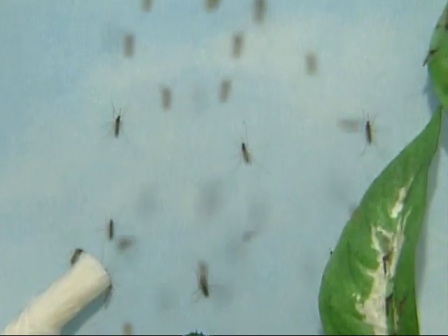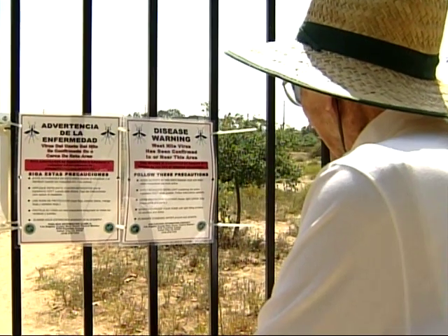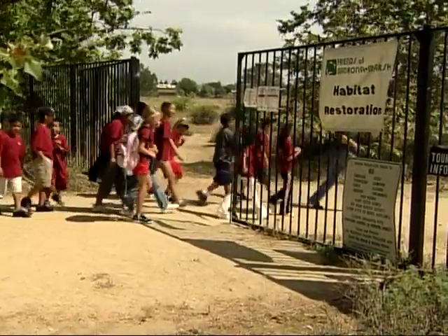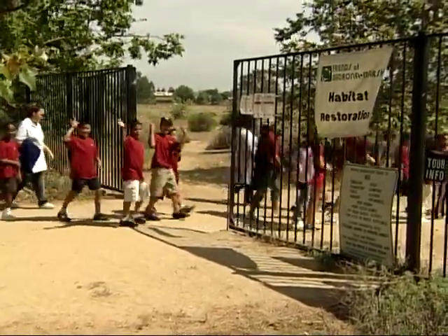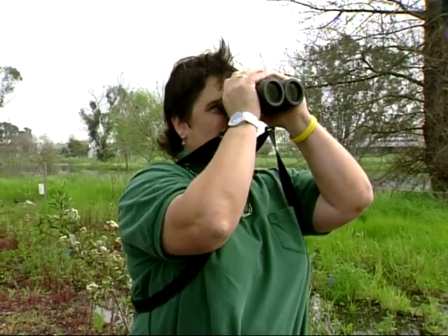West Nile started exactly there. The virus, transmitted to humans by a mosquito bite, recently made its way from Africa to California and around the world. The on-again, off-again virus has slowed recently, but is still taken seriously at the Madrona Preserve.